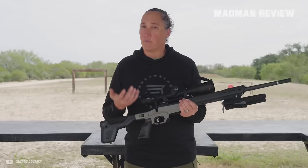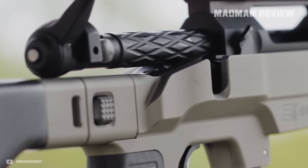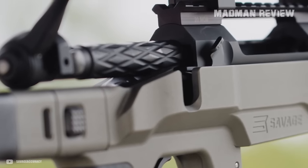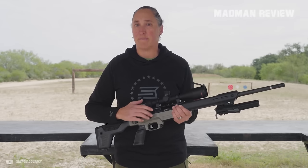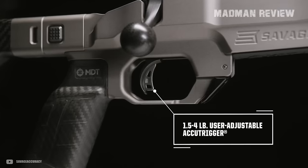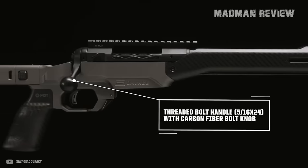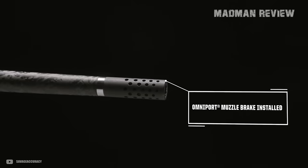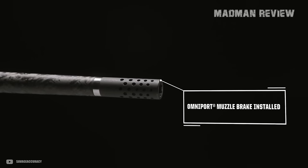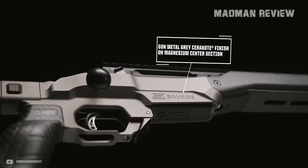Like the Bergara MG Micro Light, it's not exactly wallet-friendly. The rifle comes chambered in 6.5 Creedmoor with a three-round detachable box magazine, and includes features like Savage's proprietary Accu-Trigger, a carbon fiber bolt knob, and a one-piece 20 MOA Picatinny scope rail. Its foam-filled, folding carbon buttstock with adjustable LOP and comb height adds to the rifle's adaptability.